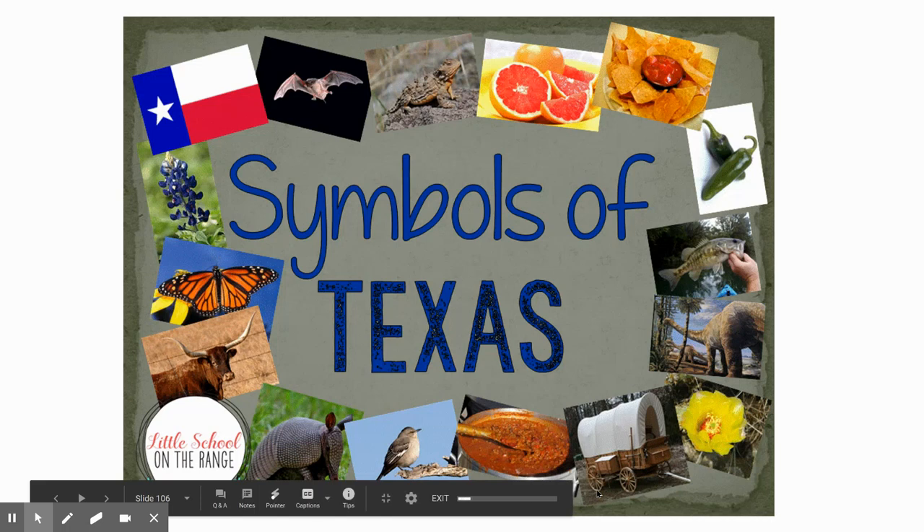Okay, boys and girls, in this video we're going to review symbols of Texas. So we'll see some that we've already learned about, and then we'll talk about a few new ones that we didn't cover in our class lessons.